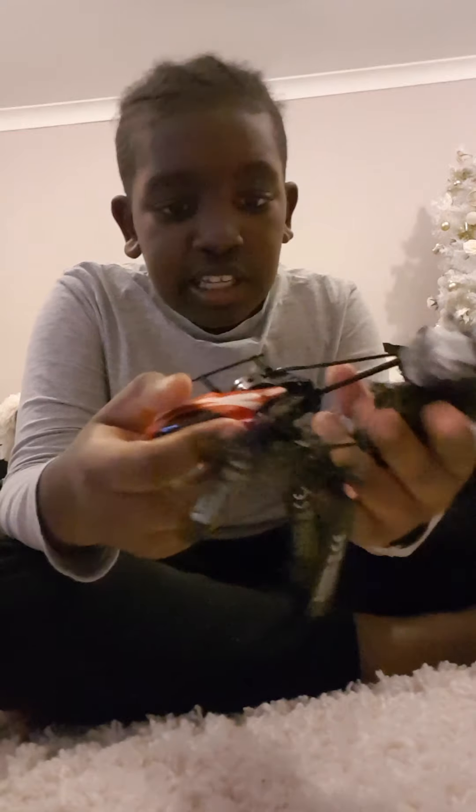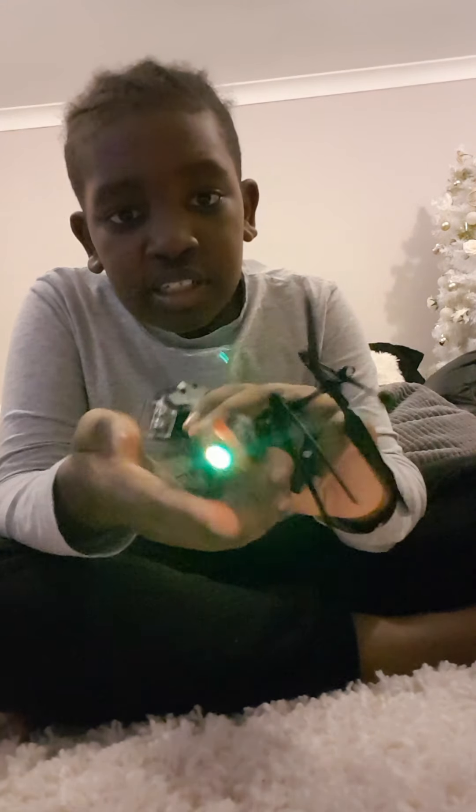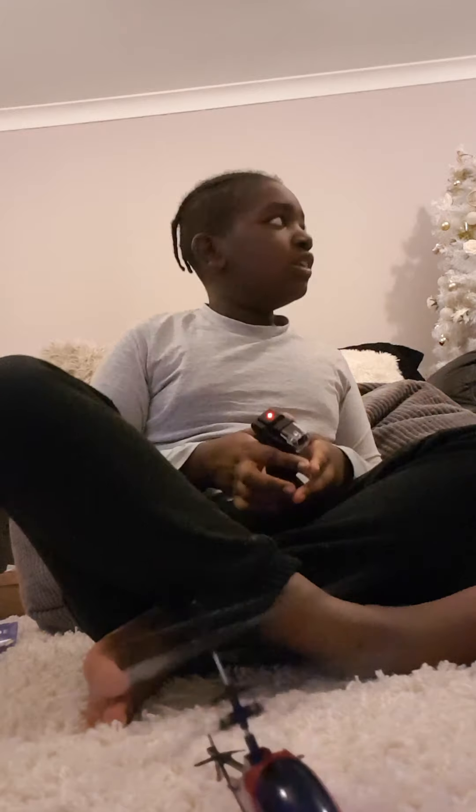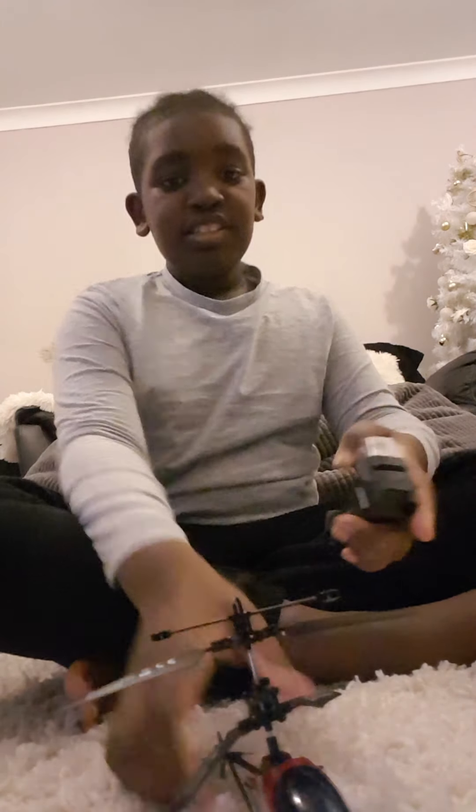The next one is the helicopter. It turns on and off by the switch down there, it glows, and you can even fly it — but it doesn't work. It can't really fly off the ground properly. I don't know why it stopped working.